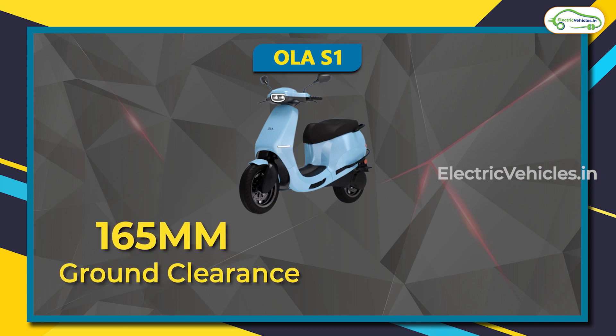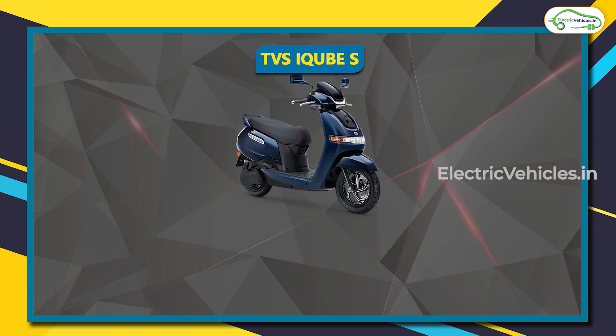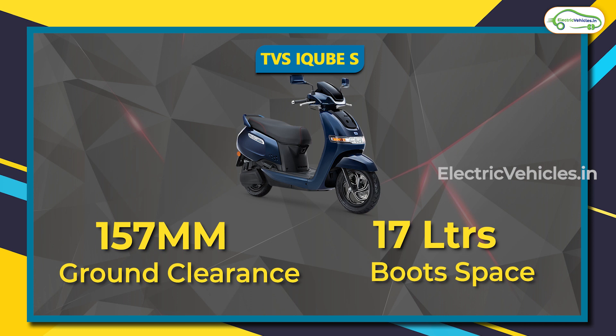The Ola S1 offers 165 mm of ground clearance and 36 liters of boot space, while the TVS iCube S has 157 mm ground clearance and 17 liters of boot space.